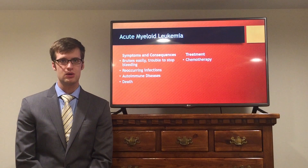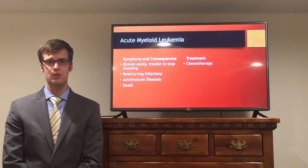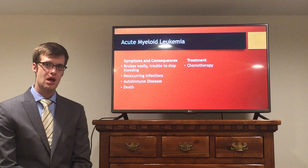Some symptoms and consequences include bleeding and bruising easily. The patient also has an affected immune system, leading to recurring infections and diseases. They also have a high likelihood of developing an autoimmune disease. Most seriously, in 75% of cases of acute myeloid leukemia, the patient does actually die.